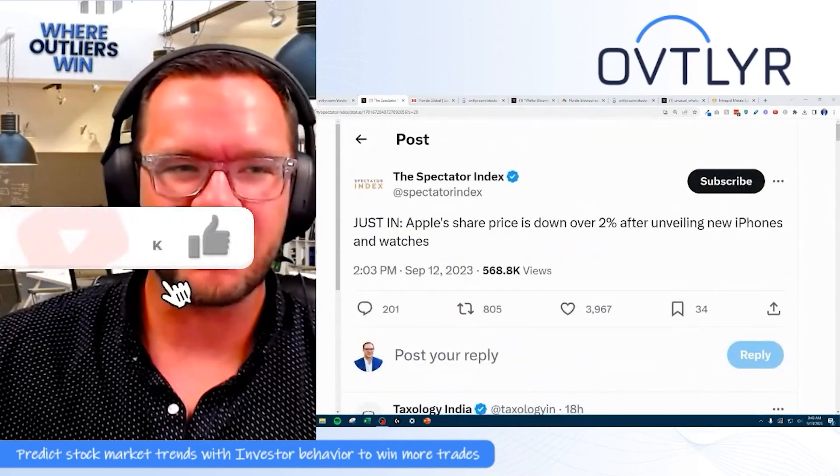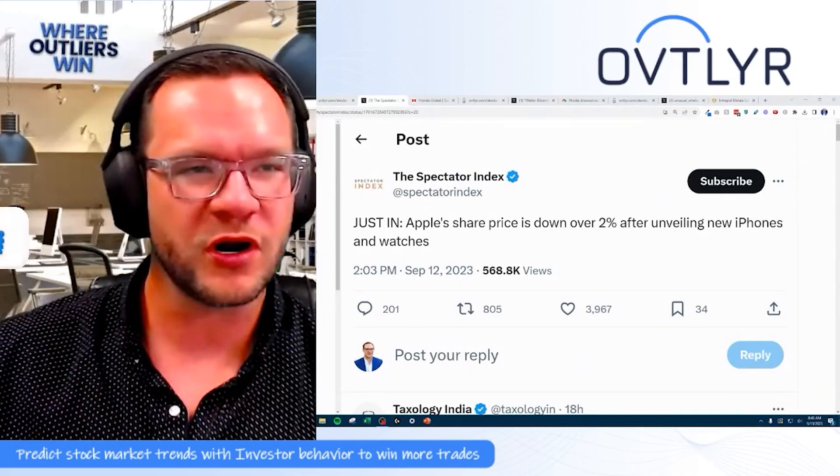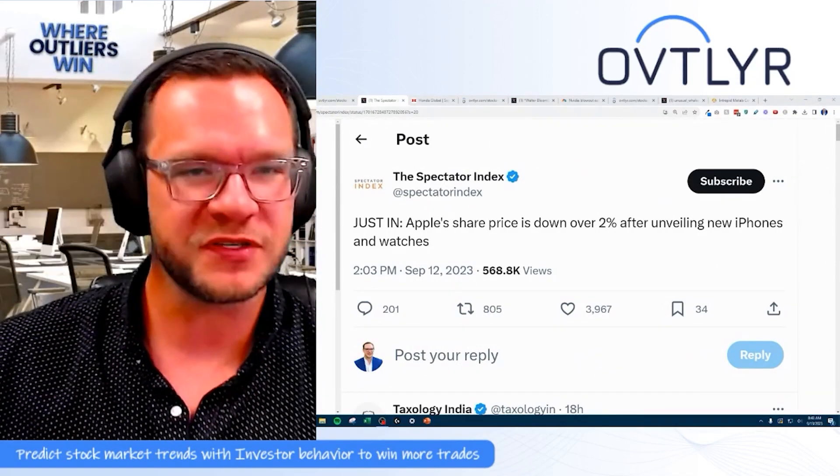If you feel the same way about Apple, let us know in the comments down below and be sure to smash the like button so you get more of this type of news delivered to you every single week. If you've enjoyed today's video, be sure to click one of these two — YouTube thinks you're going to love them. And that's going to cover everything for today's Outlier Live. Thanks so much for watching.